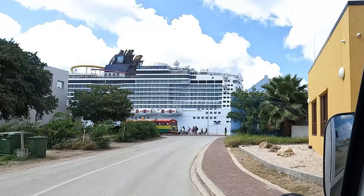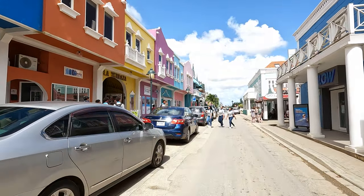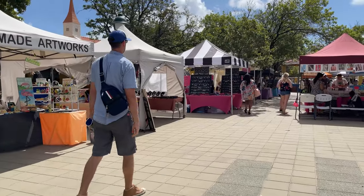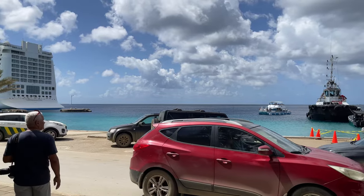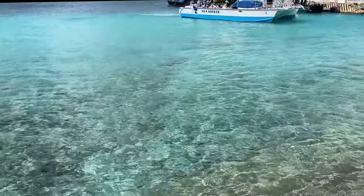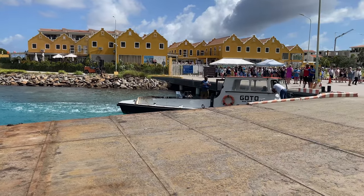When our tour ended, we got dropped back off near the cruise port, which is also the area where there's a really cute little downtown area. This town is lovely — I love this place. We enjoyed walking around and exploring before we headed back to the ship. Here's a boat coming back from probably snorkeling. This island is known for its diving — it's supposed to be unbelievable. The water is so clear here. This is the line to get back to the ship. This has been the only port that it's been this busy.